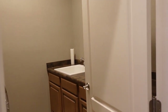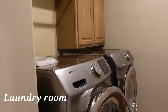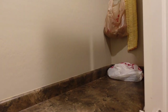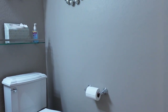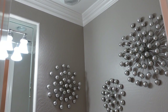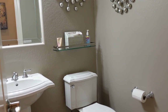Moving along, we'll stop here at the laundry room. We've got upper cabinets with a hanging bar above the washer and dryer. The sink is on the opposite wall with a nice long countertop. Further down the hallway there's a two-piece powder room with crown molding and upgraded lighting as well.